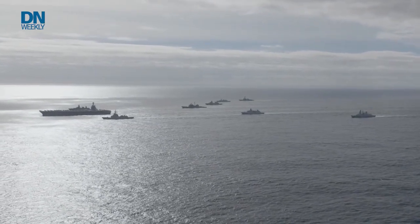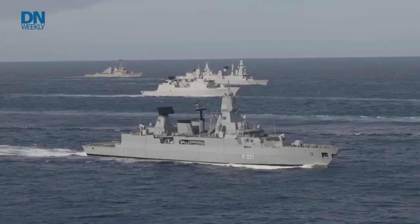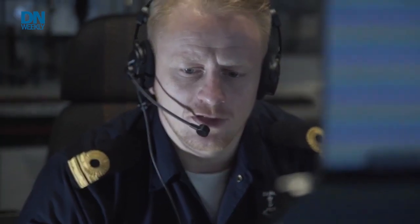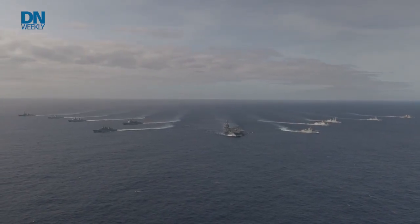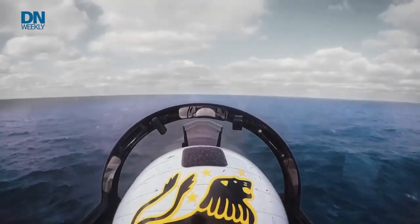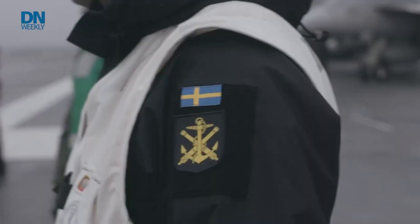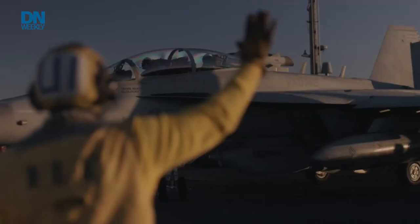The Ford has crossed the Atlantic to arrive off the shores of Portugal. Sailing alongside it are ships from six NATO allies. Their job is to keep the carrier safe and to provide extra firepower in the simulated battles that will test the carrier strike group's combat readiness. No nation can truly stand on their own — we are stronger as an alliance. Working together allows us to create those frameworks and, through exercises, truly be able to work in partnership with each other whenever we need to.